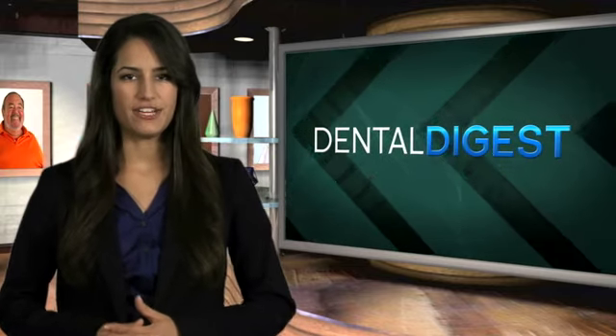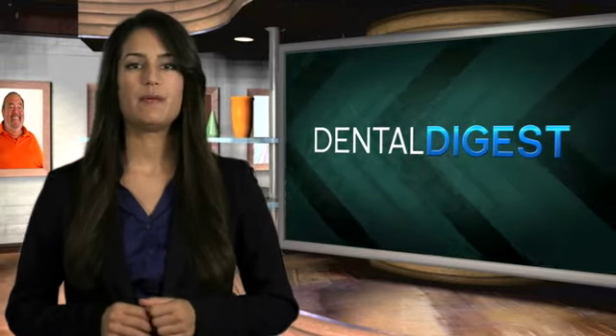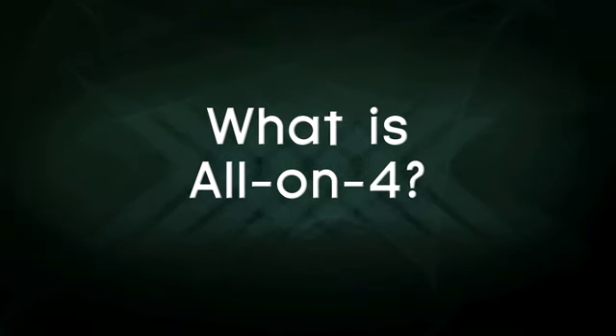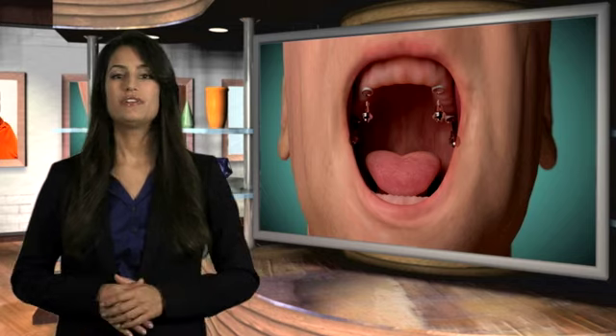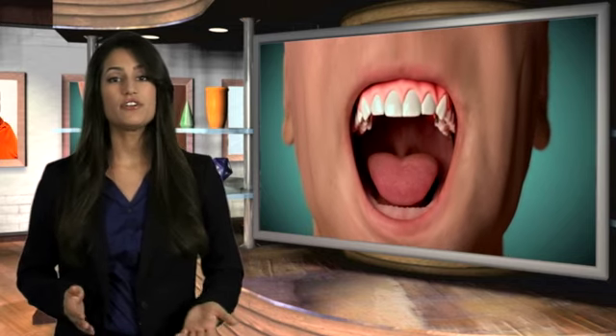In this episode of the Dental Digest, we will look at the latest dental implant technology for people with missing teeth and how a procedure called All-On-4 is making new, fully functioning smiles a reality. All-On-4 is a unique solution, transforming your loose-fitting denture into a fixed, stable denture, utilizing as few as four dental implants. After the procedure, you can eat, speak, and smile with confidence.